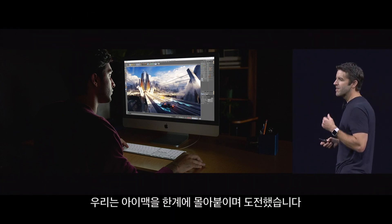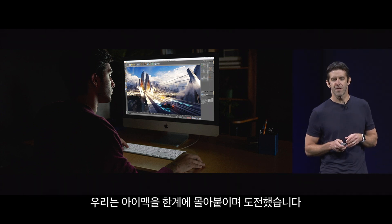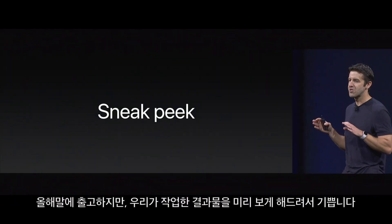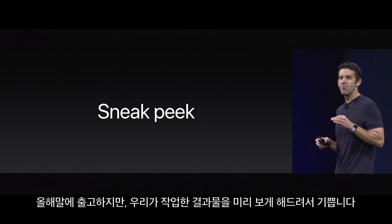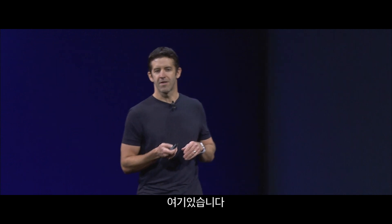Well, we wanted to challenge that assumption, and so we've been working really hard to see just how far we can push the iMac. Now, this isn't going to be shipping until the end of the year, but I'm really excited to be able to give you a sneak peek at what we've been up to. And here it is.